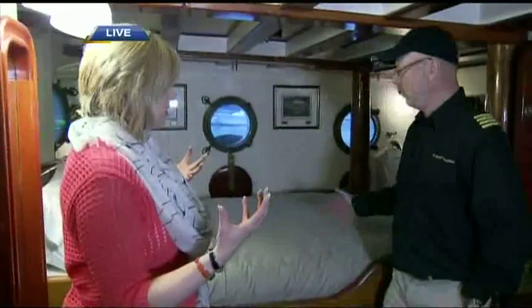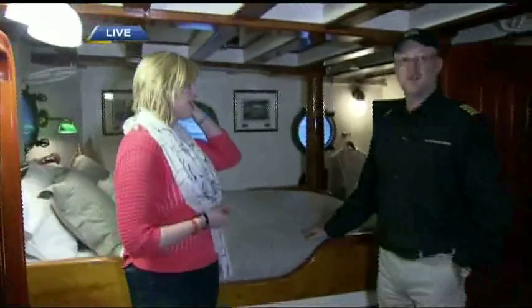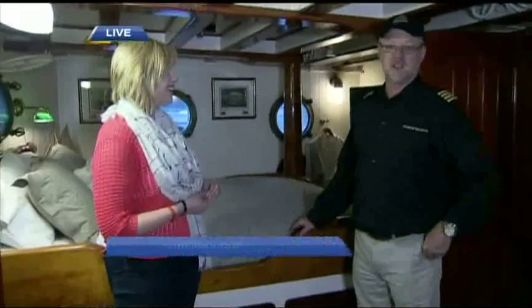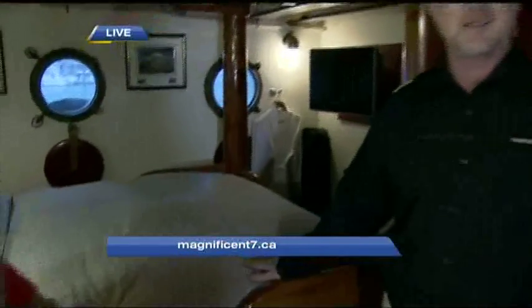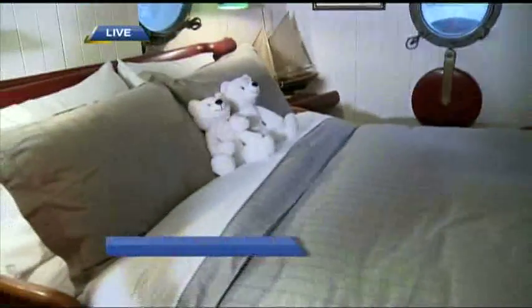We're now in one of the state rooms. How big is this? This is the full width of the ship — basically 28 feet across. This used to be the laboratory while she was a research vessel, where they did all their inspection of fish and sardines. Now it's a double poster bed with its own en suite, hot water heating running through all of the beds and closets to keep everything nice and toasty. This is quite an excellent room. It's a beautiful ship.